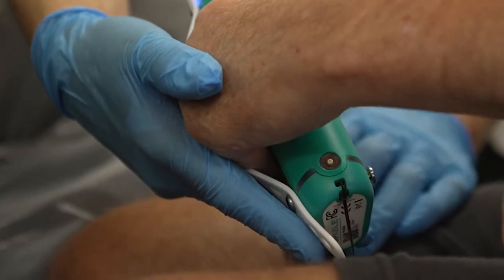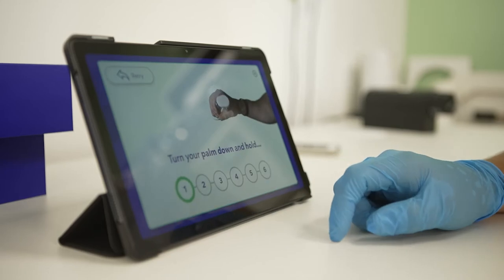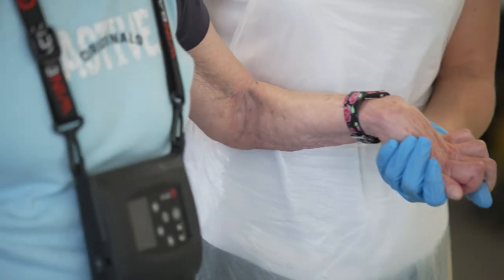We use what I've termed the rehabilitation triad to help individuals maximize their independence, and that's a combination of hands-on physiotherapy, technology, and exercise. Primarily we're reteaching that individual how to use their body following a catastrophic injury or serious illness.